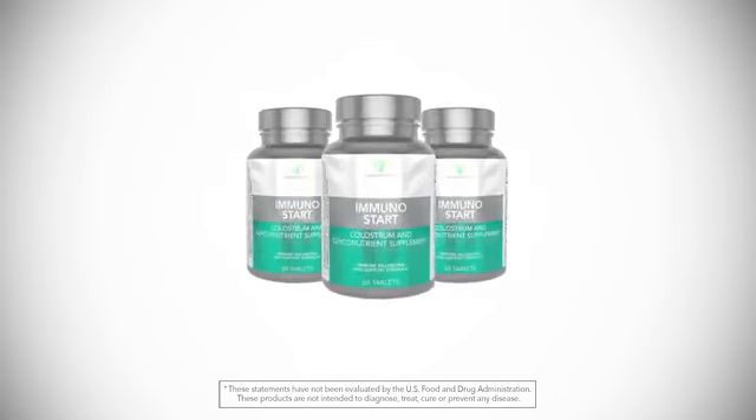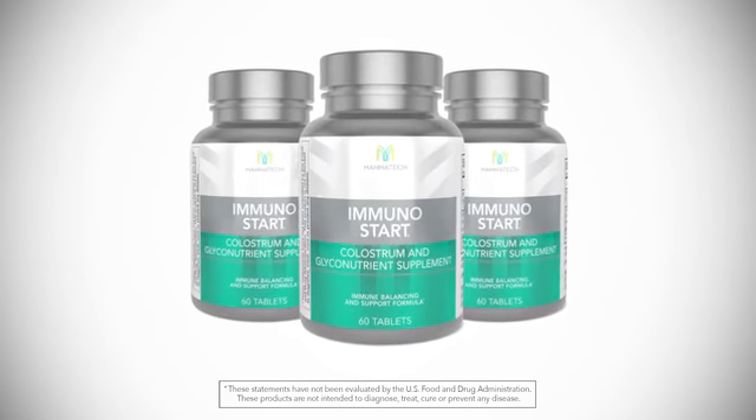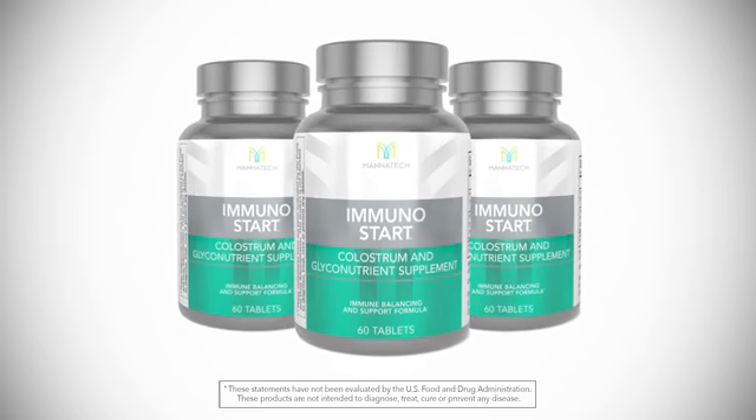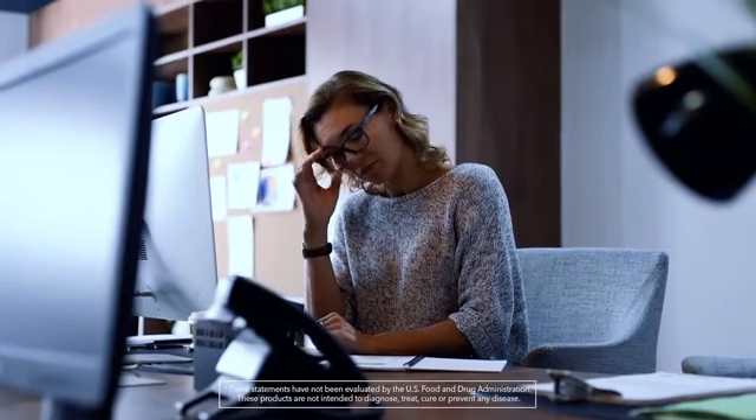So overall, this is an amazing product to give you that normal immune response that you're looking for. And as I say, there are just some times where you just need a little bit more immune support. Now a couple of quick FAQs for you.